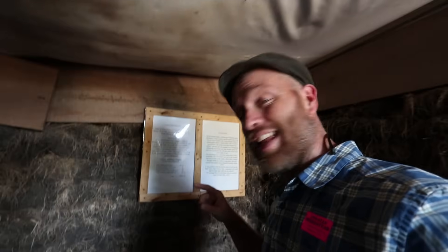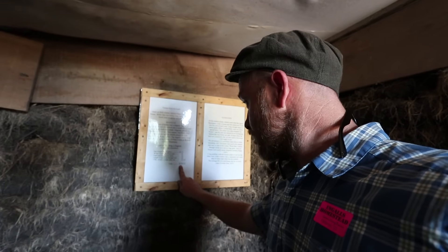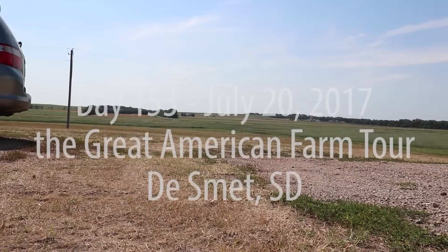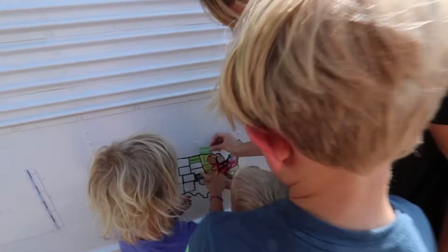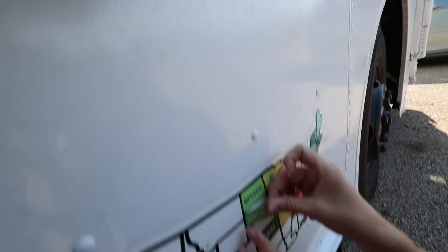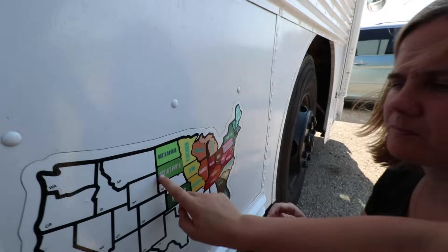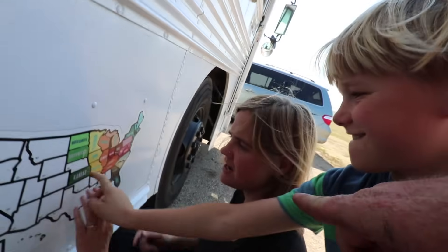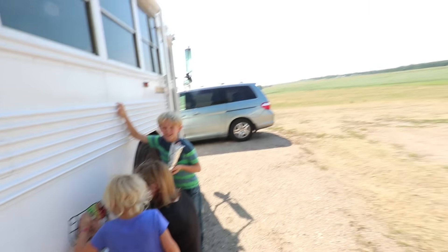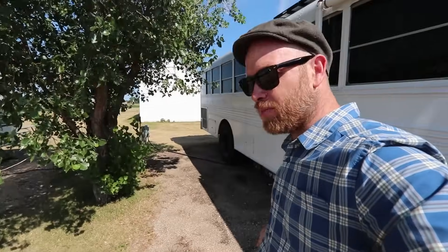You guys want an inexpensive homesteading house option? Two dollars and 78 cents grand total! South Dakota — and it sure is beautiful. We are at the Laura Ingalls Homestead.